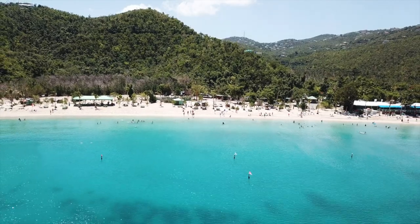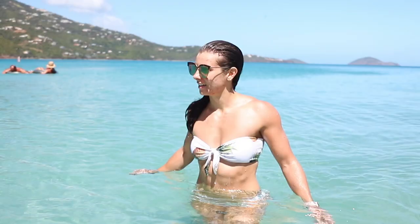Welcome to the incredible island of St. Thomas, home to beautiful beaches, stunning blue water, and breathtaking mountains.